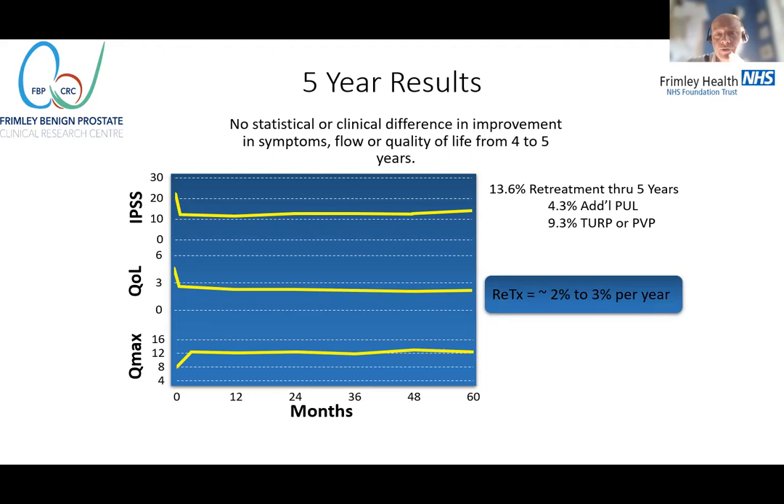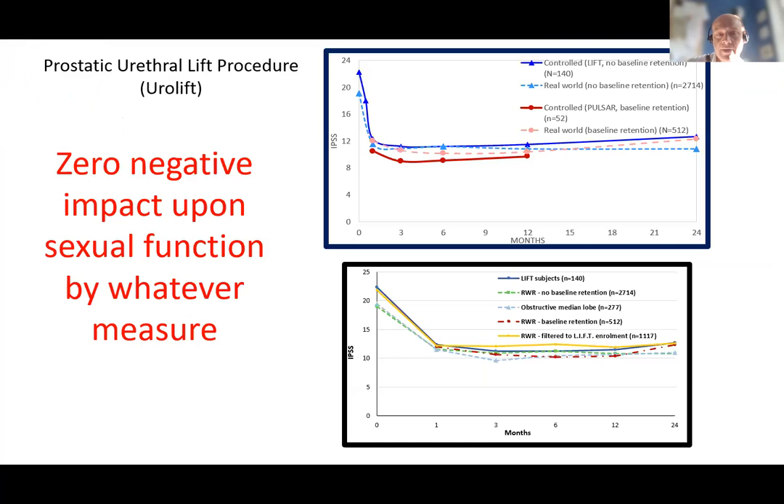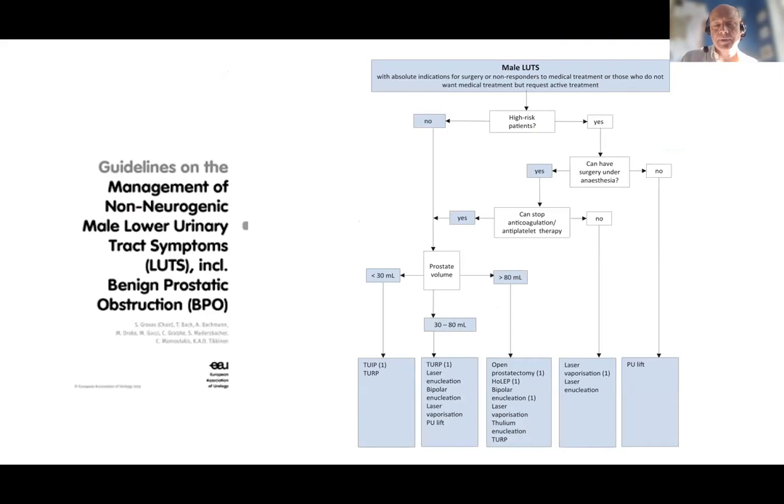The five-year data from the original trial against sham for the FDA shows retreatment rates of two to three percent per year, though we probably accept it's slightly higher in the real world. This year we've seen multiple presentations comparing outcome data from tightly controlled trials against retrospective data from over two and a half thousand men worldwide, and that real-world data reflects what we've seen in the more tightly controlled trials — in men with obstructive lateral lobes, obstructive middle lobes, and those in retention — all achieved with zero negative impact on sexual function, both ejaculatory and erectile.